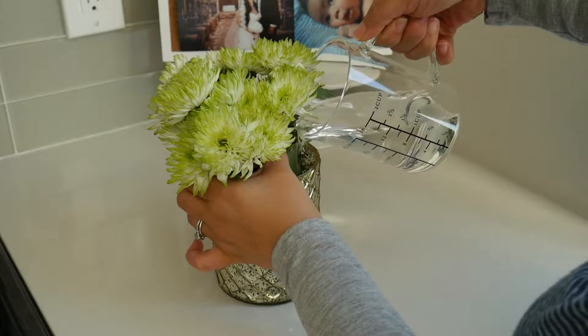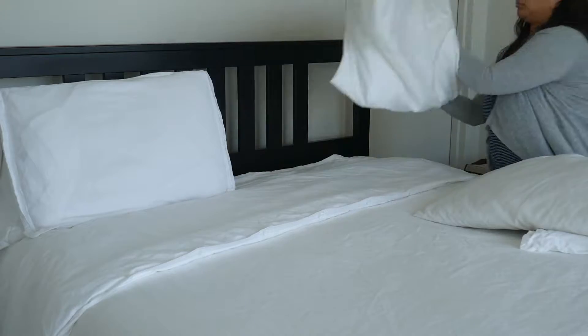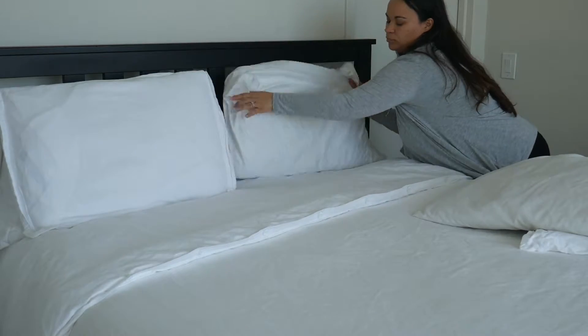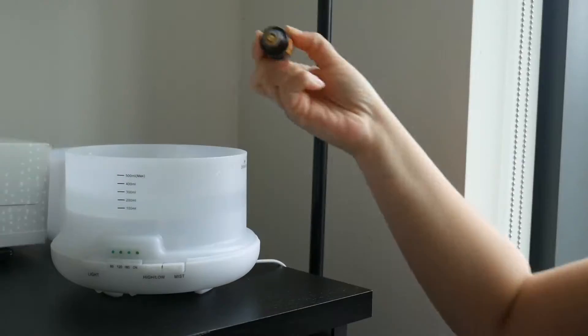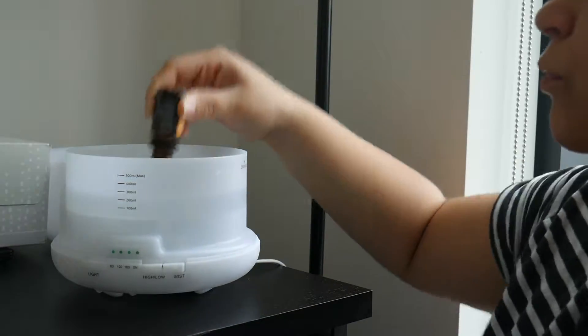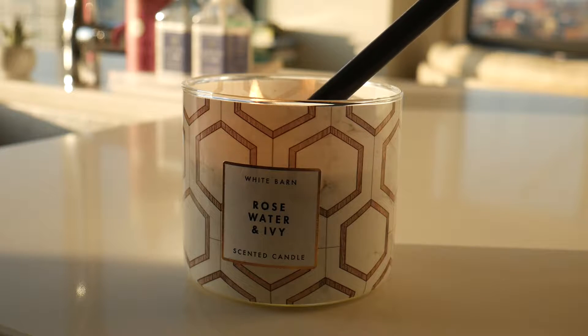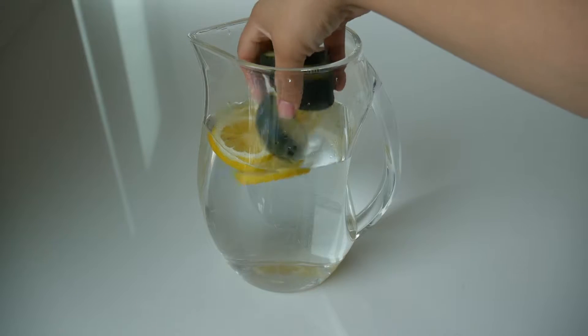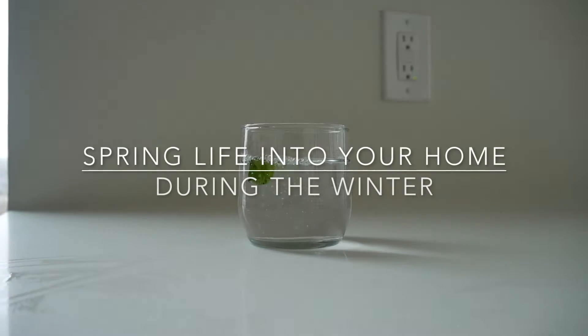Hey guys, so spring is almost one month away, and I am so excited for the warmer weather. But I know around this time a lot of people may be tired of winter and snow. So I decided to do a video that focuses on ways to add some life into your home, just to spruce it up and get ready in time for spring. So even if it's dreary outside, your home does not need to be. I hope that you guys enjoy it and let's get started.